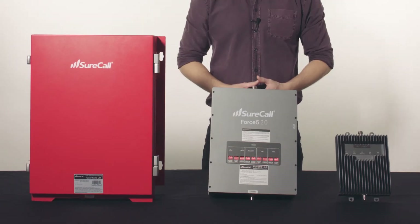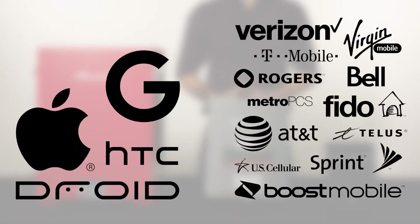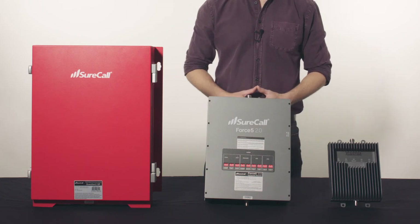Now that you understand what a cell phone signal booster can and cannot do, let's identify which booster is right for you. These are all of the boosters SureCall makes for large and enterprise buildings. All of our boosters work with all North American carriers and all devices, so there's no need to worry about compatibility. Let's get started with boosters for mid-sized buildings and work our way up to boosters for large and enterprise buildings.